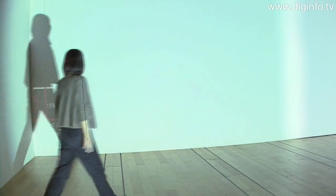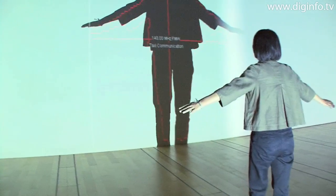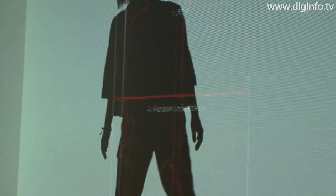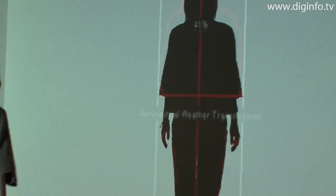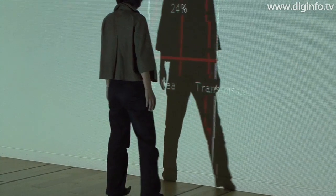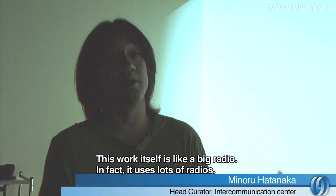When you enter the exhibit space, your shadow appears on a large screen. You can tune the frequency by moving your shadow left and right, and control the volume by moving backwards and forwards to make your shadow change size. This film itself is a large radio.